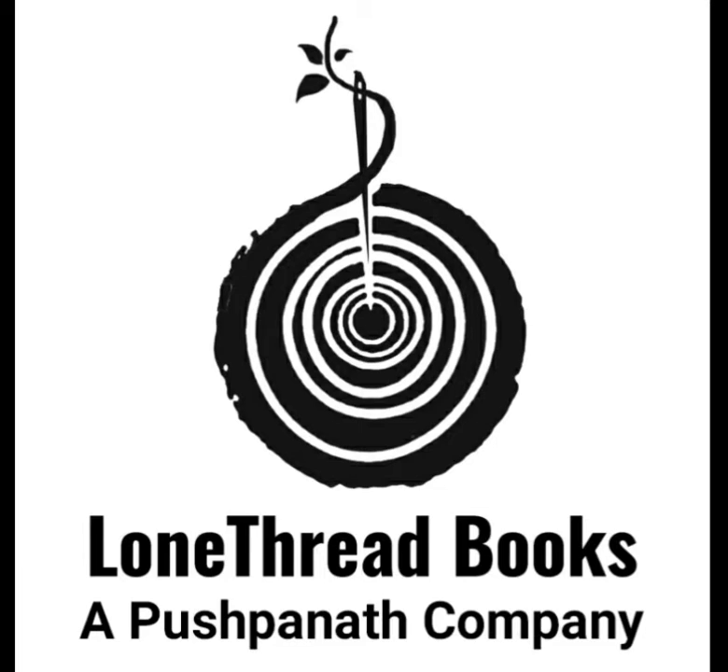Once a story exceeds 50,000 words, it is entering the novel territory. A standard novel is 250 to 300 pages, so you may need a few days to cover. Follow these tips for writing a novella of your own.